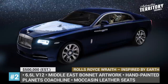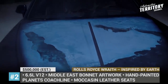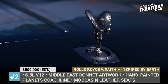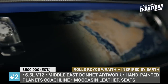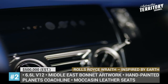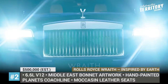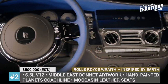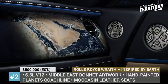Rolls-Royce Wraith Inspired by Earth. Known all over the world for its individual approach to the wishes of each client, Rolls-Royce designers are literally ready to fulfill any project. This time, the one-off Wraith draws its styling cues from our blue planet and the entire solar system. The customer from Abu Dhabi received the car with exclusive royal blue paintwork representing the 75% of Earth's surface that is covered with water.